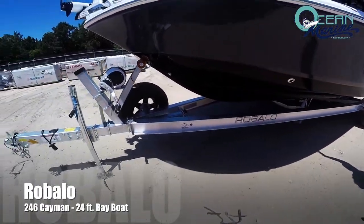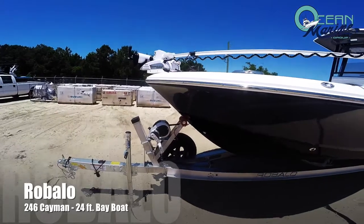Also, a great boat to go inshore, offshore, and also for your families.